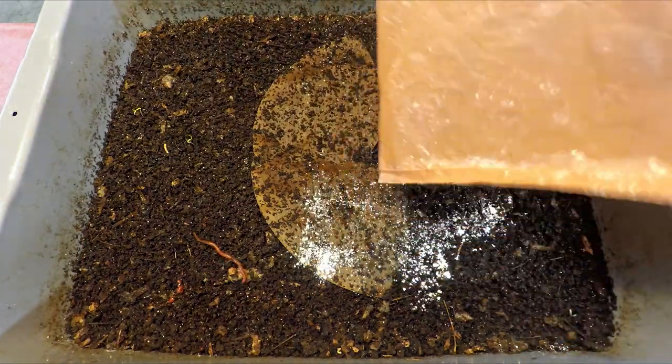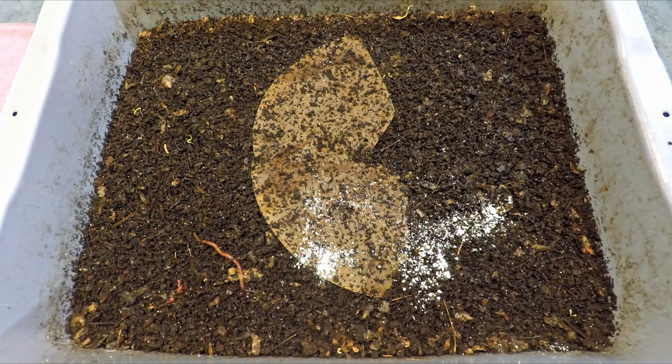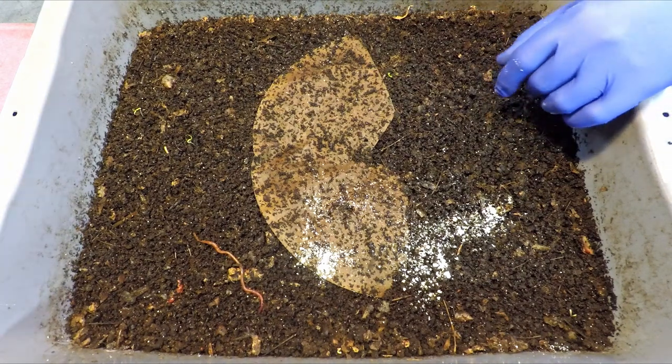This white powder is diatomaceous earth. I've been sprinkling it on the plastic coverings and other coverings of some of my systems to see if it might knock out some of the flying insects that had been plaguing my wormery lately.